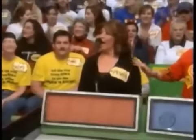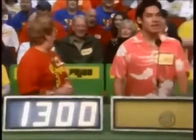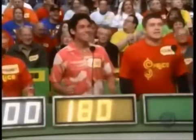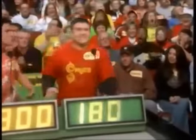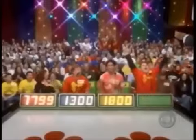Peggy, what do you bid? $17.99! She bid $17.99! Now Margaret! $1,300! Cody, you're the man! $1,800, Bob! Devin! $1,801, Bob! Actual retail price — $3,045! Devin is the winner!